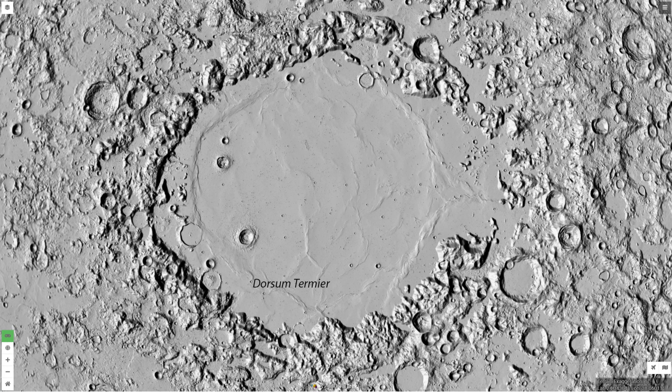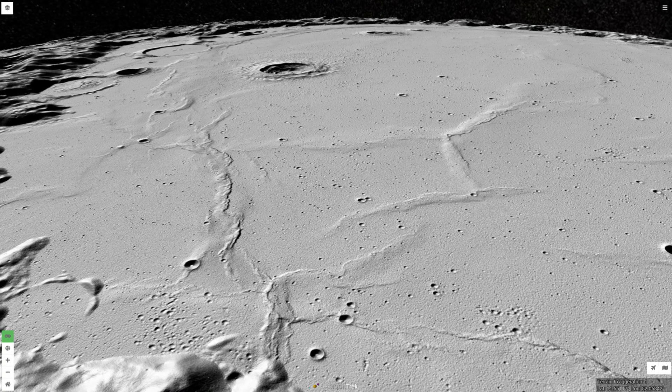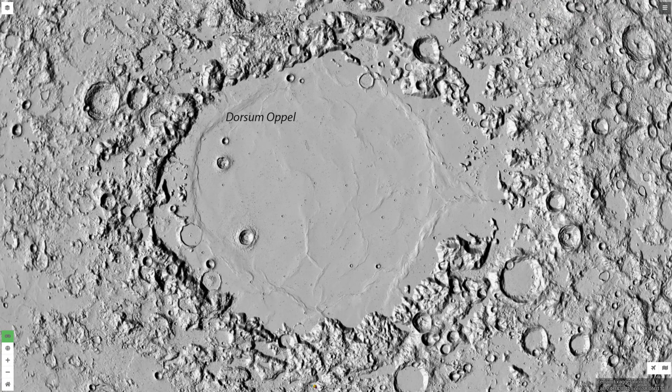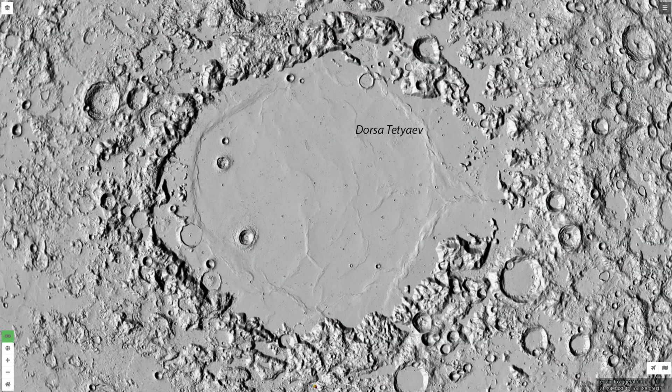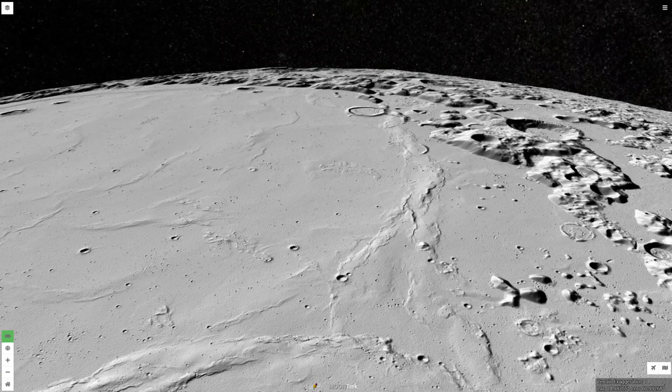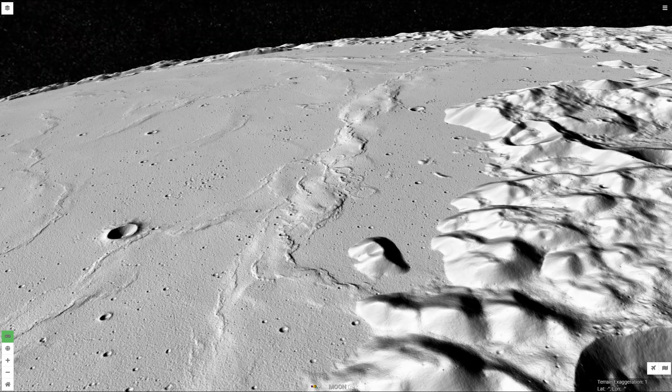Dorsum Termier is 56 miles, or 90 kilometers in length, and was named after French geologist Pierre-Marie Termier in 1976. Dorsum Oppel is 185 miles, or 298 kilometers in length, named after German paleontologist Albert Oppel in 1976. Dorsa Tetyayev has a length of 117 miles, or 188 kilometers, named after Soviet geologist Mikhail Mikhailovich Tetyayev in 1979. Dorsa Harker has a length of 132 miles, or 213 kilometers, named after Alfred Harker, an English petrologist, in 1976.